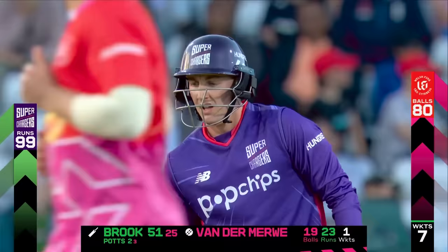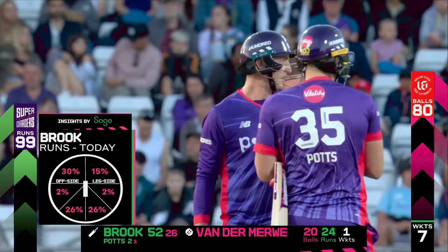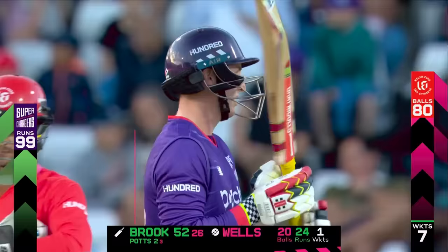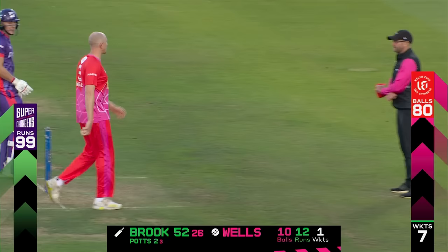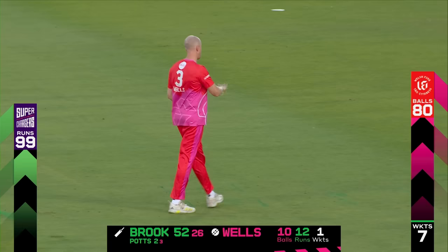80 balls have been bowled, 99 for seven. He's played nicely today, Harry Brook, particularly down the ground — over half of his runs coming in that region, a couple of big blows that cleared the ropes as well. Gets himself in such good positions. That deft touch as well, just running it down to deep third. 99 for seven, Luke Wells continuing his over — 10 balls for 12, pretty good job up to now.